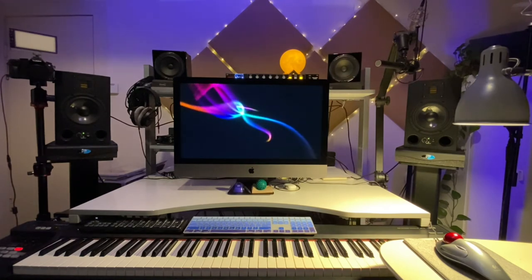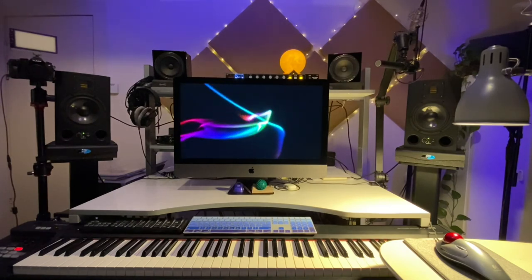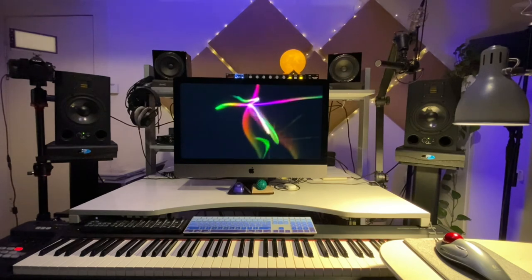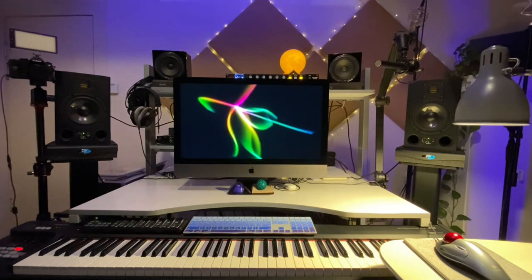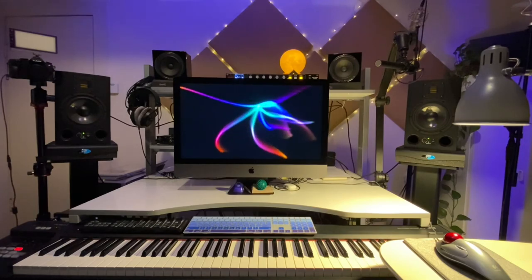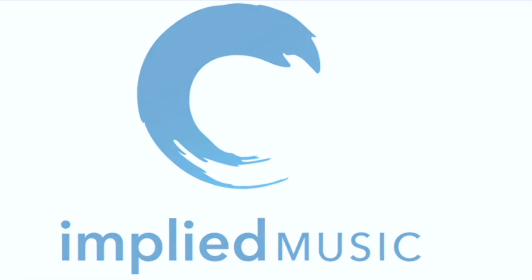I'm not a giant fan of working in headphones, but when I do I use the Beyerdynamic. Highly recommend it. I hope this has been useful — like and subscribe and I'll see you next time.